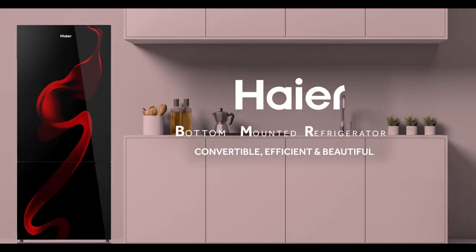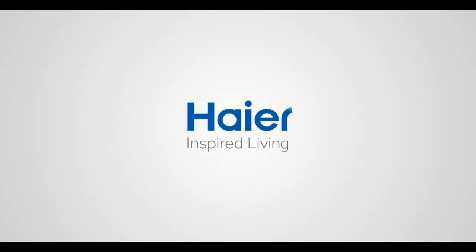This is HIER's bottle-mounted refrigerator — convertible, efficient, and beautiful. HIER Inspired Living.